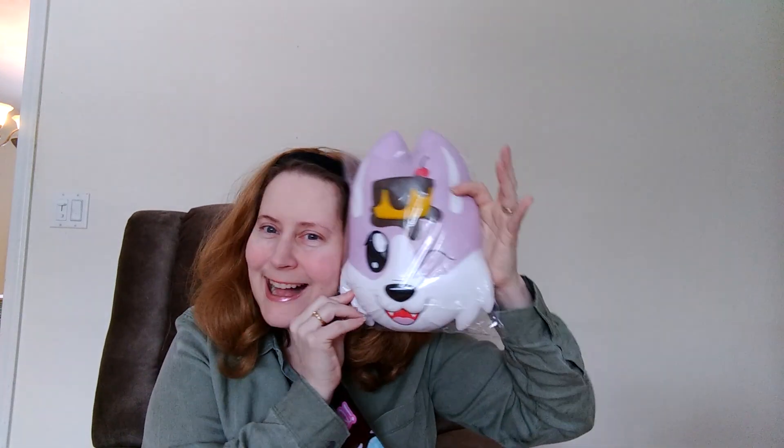Look how huge it is when I put it next to my head. Oh my gosh. Look how squeezably soft it is. It's very, very slow rising. Look at that. This is just absolutely adorable. It's one of my new favorites, and so does my daughter. She loves this. She wants to sleep with it tonight, and I said okay.